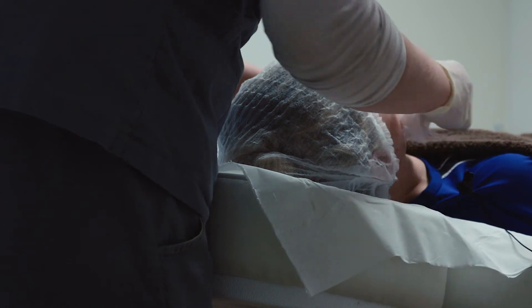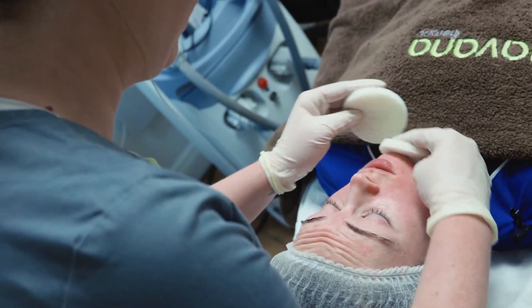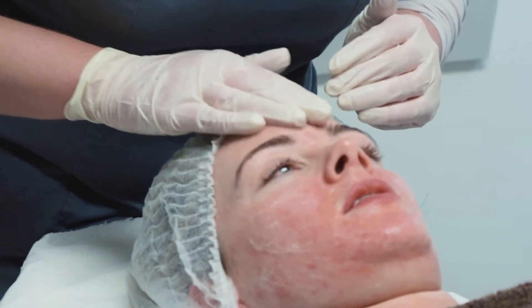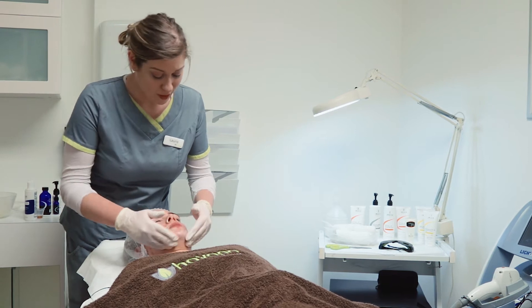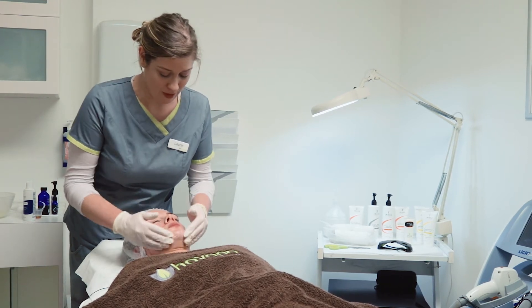If anyone is oily or acne-prone, their cell turnover is just a little bit slower than normal, so it needs a little bit of a kickstart. What happens is you get too much of a build-up of dead tissue, and that blocks the pores and the overall production, and then spots happen.